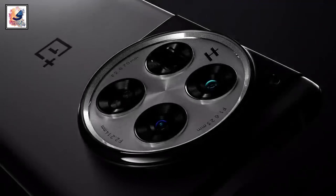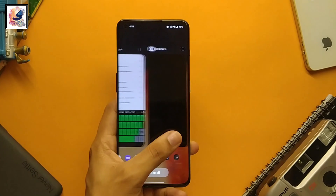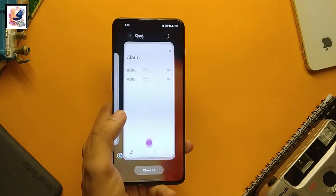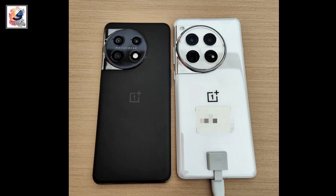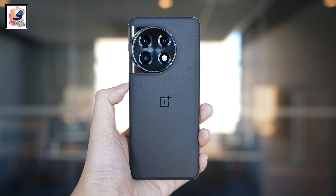The OnePlus 12 has been launched as the company's new flagship, succeeding the OnePlus 11. If you are already using the OnePlus 11 and wondering whether you should upgrade to the OnePlus 12, we summarize all the differences and explain the new features.